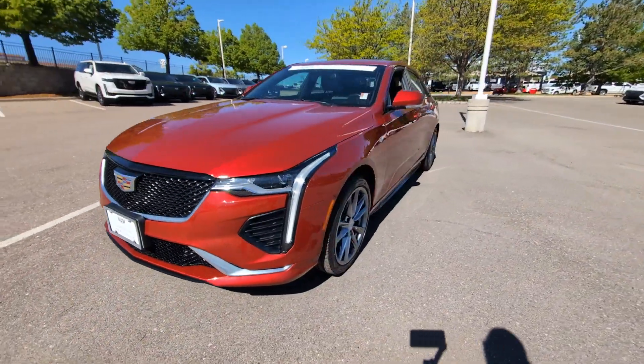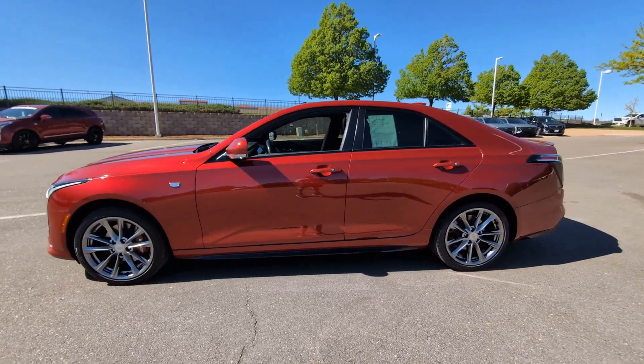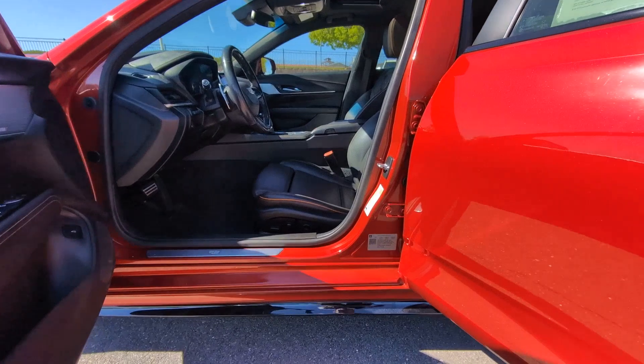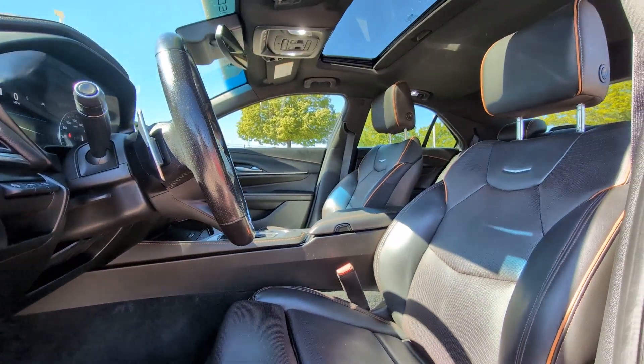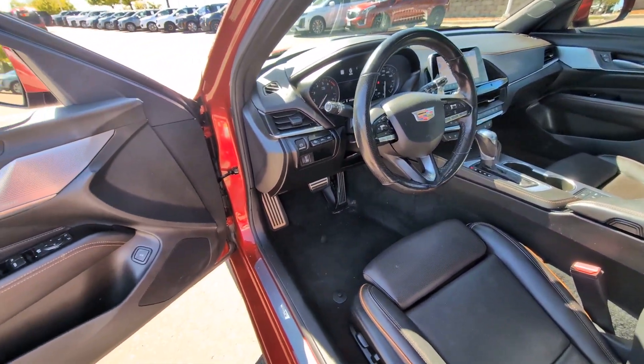These are just some of the great options this vehicle comes with: heated steering wheel, Apple CarPlay and Android Auto, head-up display, intelligent auto on/off high beams, lane departure warning, keyless entry, navigation system, heated driver seat, lane keeping assist, and power passenger seat.